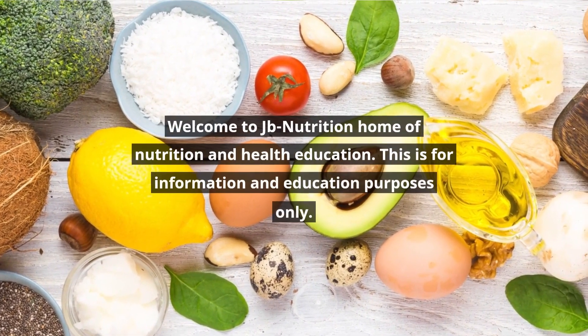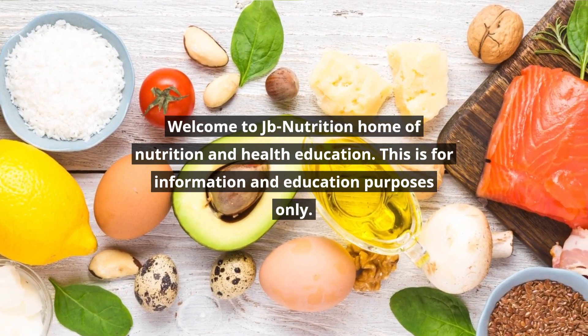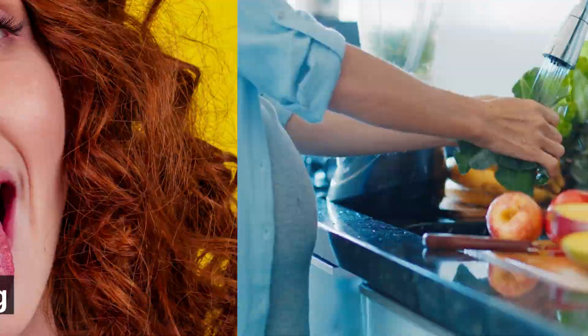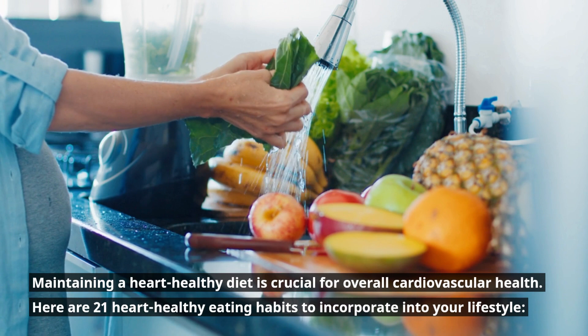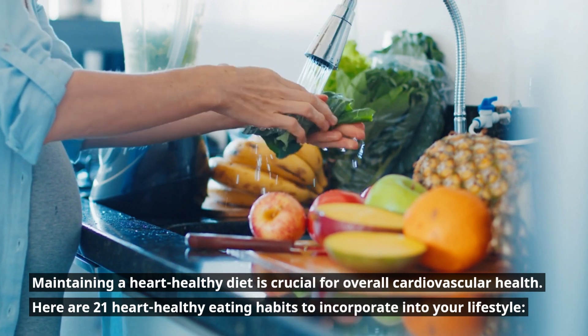Welcome to JB Nutrition, Home of Nutrition and Health Education. This is for information and education purposes only. 21 Heart Healthy Eating: Maintaining a heart-healthy diet is crucial for overall cardiovascular health. Here are 21 heart-healthy eating habits to incorporate into your lifestyle.